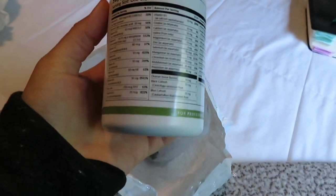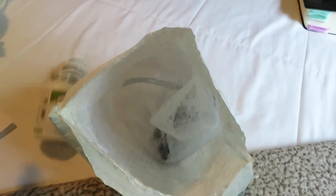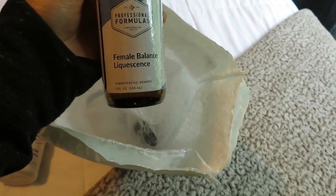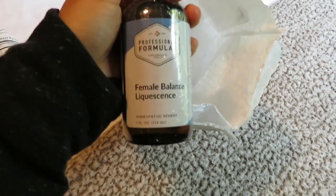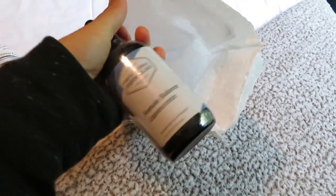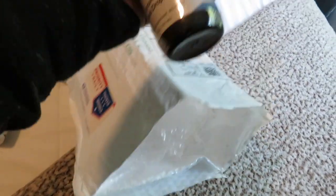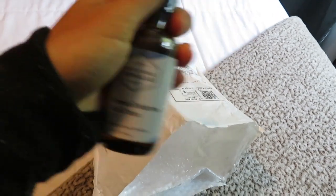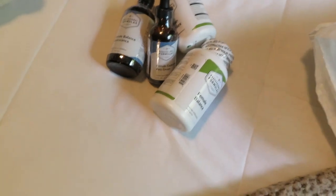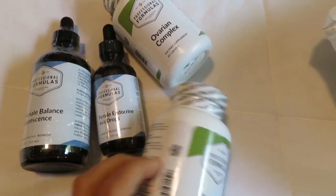We also have Female Balance, which is made up of a bunch of different herbs — I'll walk you through more once I start using these products and do a little more research. Then there is a Female Balance Liquestence dropper — I've actually been on this for a long time and already have a backup in my cabinet; these last probably three to four months. And finally, Female Endocrine Access Drops — I'm going to do research on it and update you in another vlog on how these four products are going to work and what the benefits are.